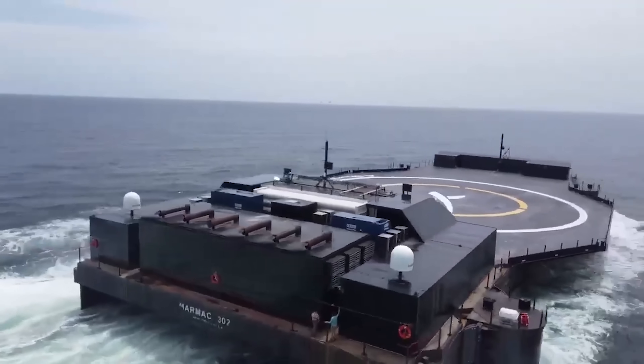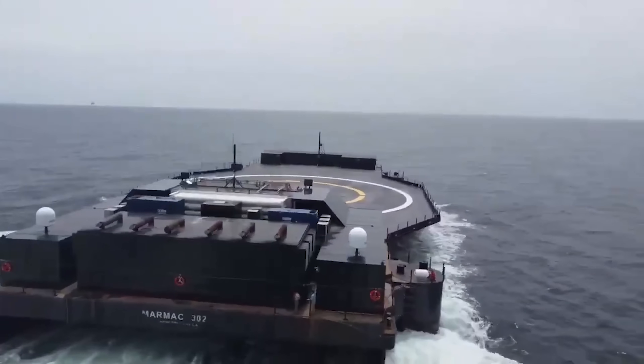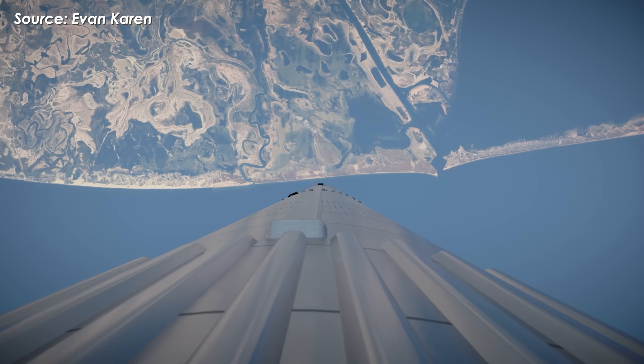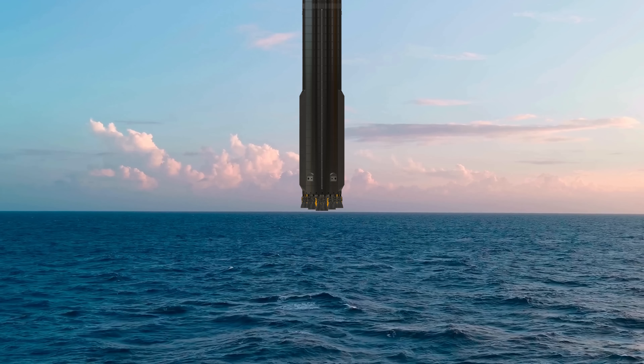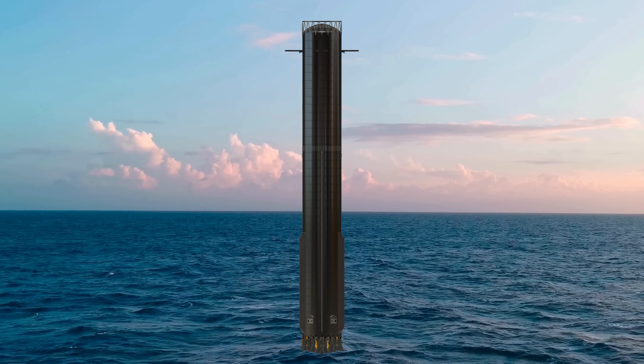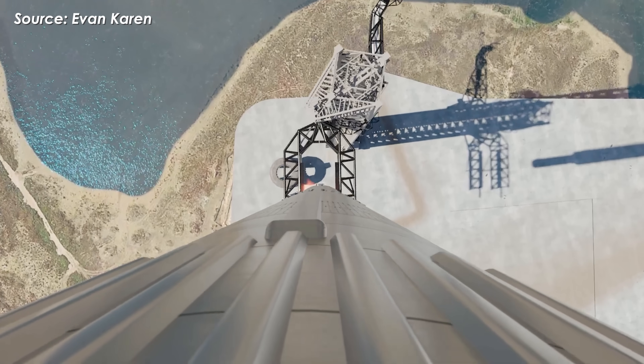That's why the high angle of attack during reentry is so important. It helps slow the booster down using aerodynamic drag while also keeping it stable, saving precious fuel for landing. Of course, SpaceX only attempts this when the ocean is calm — if the sea is rough, they'll fall back on Mechazilla.